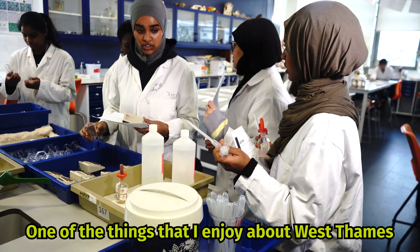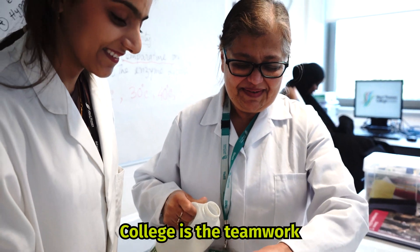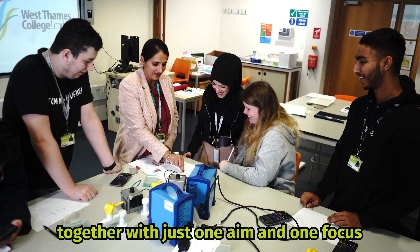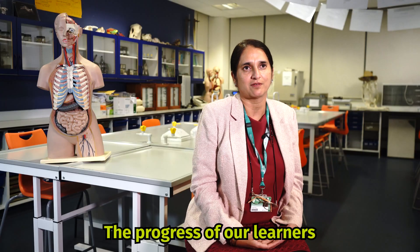One of the things that I enjoy at West Thames College is the teamwork. The whole team of the science department work together with just one focus, one aim — the progress of our learners.